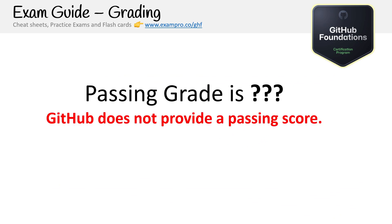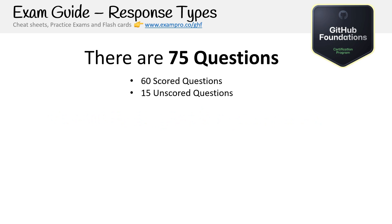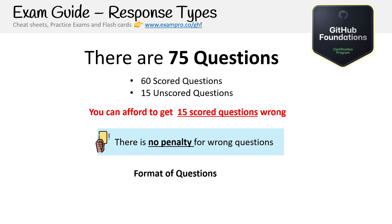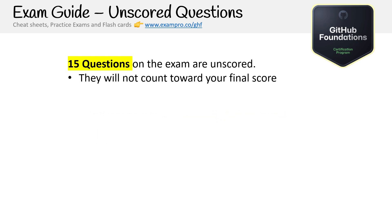In terms of grading, GitHub does not provide a passing score — we don't know how many points there are. We do know how many questions there are, but GitHub hasn't shared that information, claiming they can't exactly calculate it and don't want to give an inaccurate number. There are 75 questions: 60 scored and 15 unscored. You can afford to get 15 questions wrong, and there is no penalty for wrong answers as far as I'm aware. I saw both multiple choice and multiple answer questions — choose two or choose three, never more than three, and not that many multiple-select questions overall.